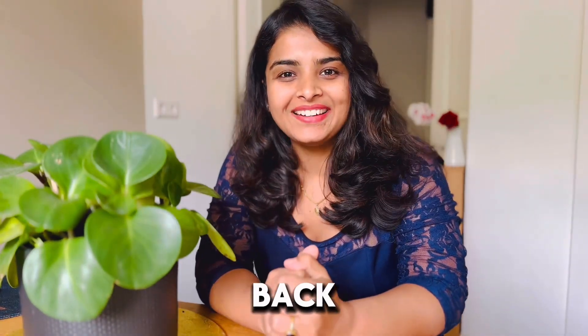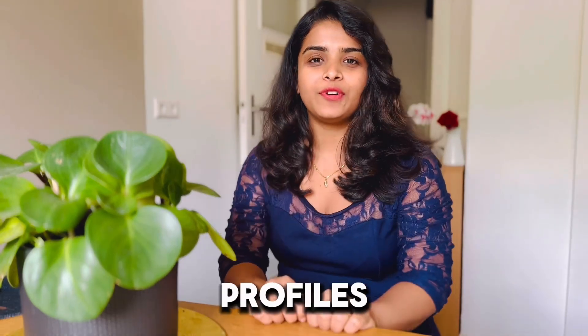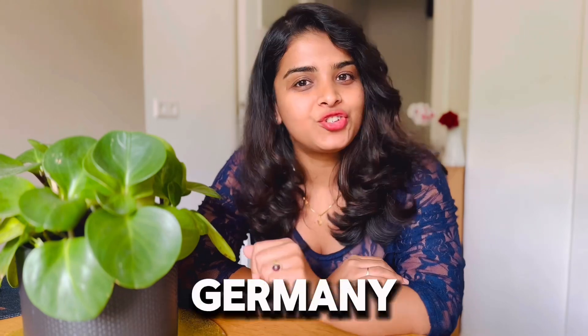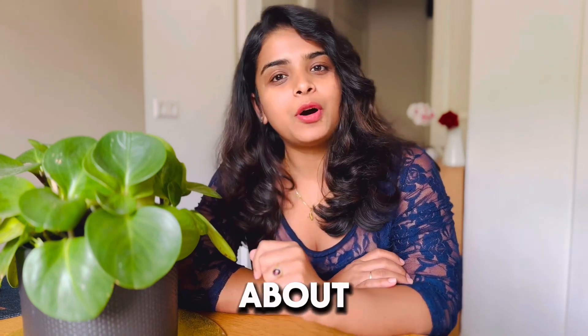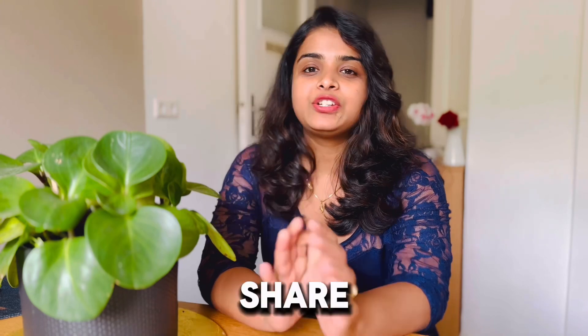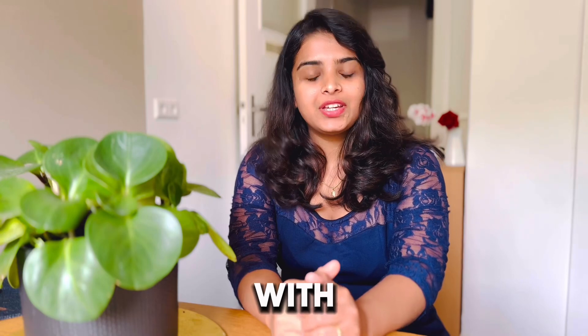Hello friends, welcome back. There's an often-asked question to me on LinkedIn and other profiles: which university should they choose to study in Germany after a bachelor's of physiotherapy? Many people are confused about this, and that's where I thought about making a video on this. In this video I will share my knowledge and the list of universities which you can apply to. Welcome to my channel, The Physiologue.